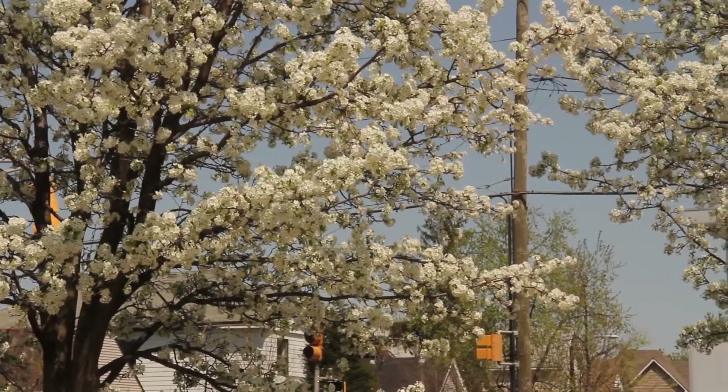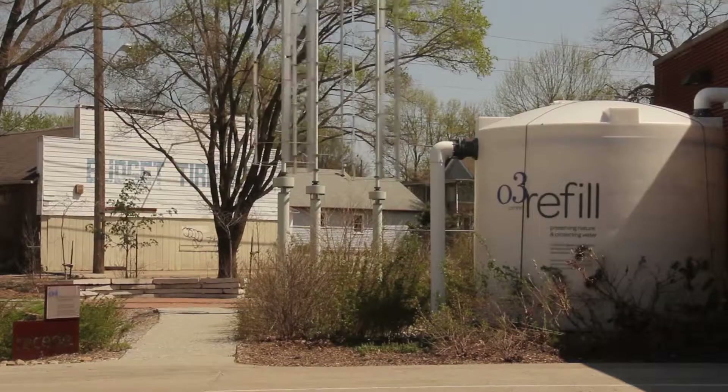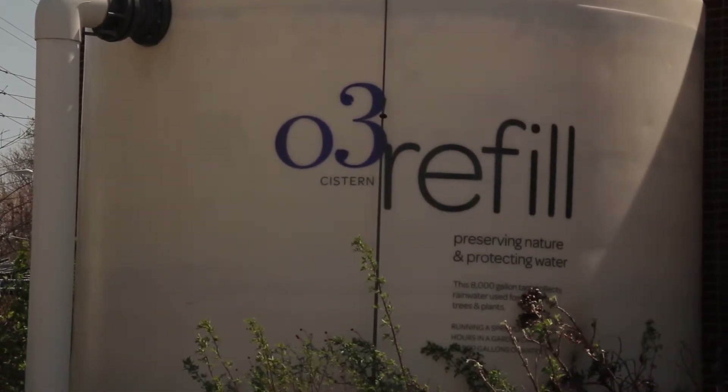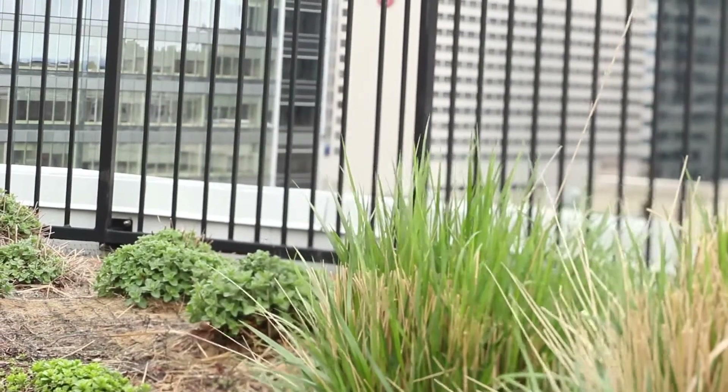Three things are top of mind for me about why we're excited to have this green roof. One is about water quality. When water falls onto our building, a third of it is being managed quite well. The other two-thirds is going into our system, contributing to all sorts of matters related to pollutants in water and too much water that overwhelms our system.